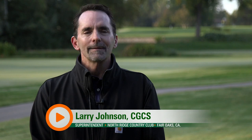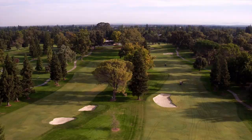Being in the middle of the city, it's a gorgeous golf course because it has rolling hills. There's movement, yet it's still walkable.